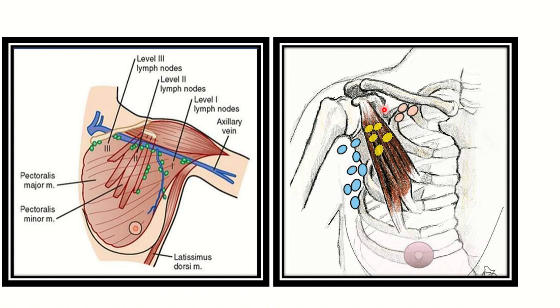Below the pectoralis minor is level 1, and above the pectoralis minor the lymph node group is called the level 3 lymph nodes. In the first picture we can see the pectoralis minor muscle — at its level is level 2, below it is level 1, and above the pectoralis minor muscle is level 3. During this process we have to reach level 3. We can also see the pectoralis major muscle lies just below the pectoralis minor, and at the back is the latissimus dorsi.